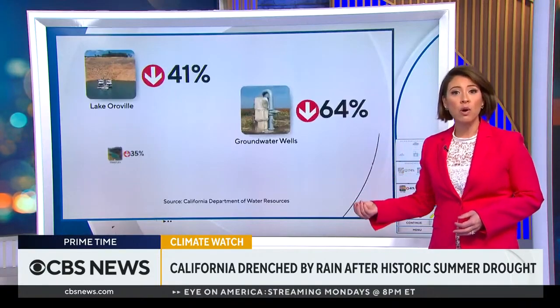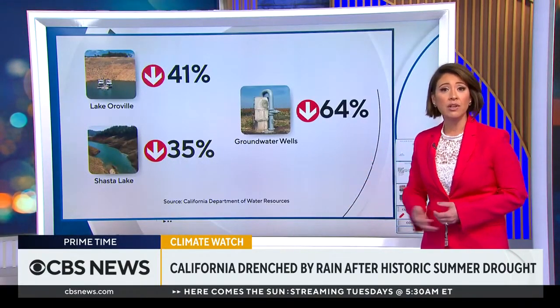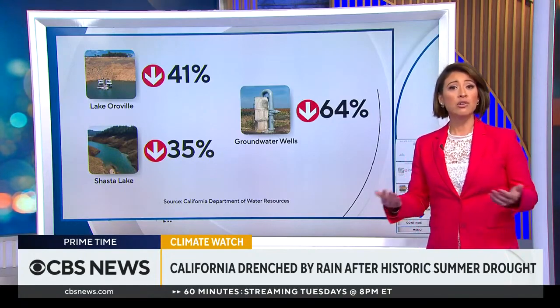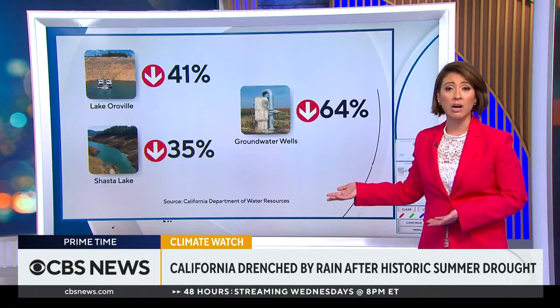Key reservoirs are down below 50 percent, as you can see. And over half of all state wells are also measuring below normal levels, according to California's Department of Water Resources. Under normal conditions, snowpacks melt in the spring, refilling these reservoirs and aquifers.